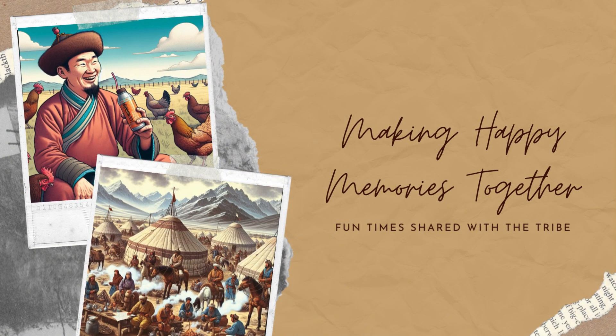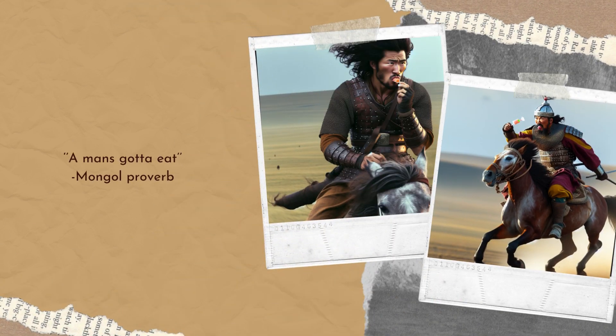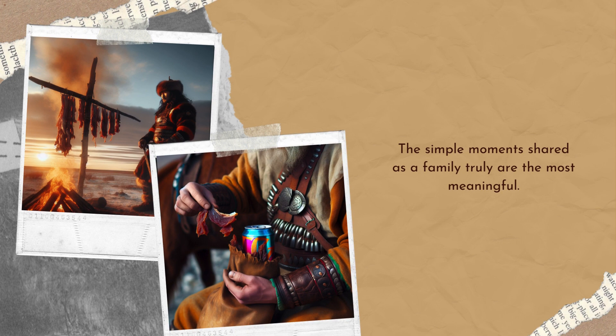The Mongols had a practical and efficient approach to food during their campaigns, ensuring they could sustain themselves while maintaining mobility. Here are the key aspects of their diet and methods. 1. Dried and preserved foods.